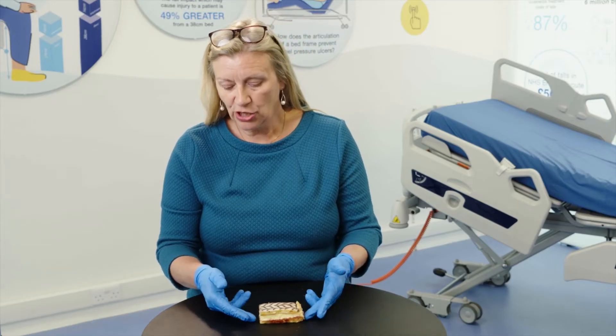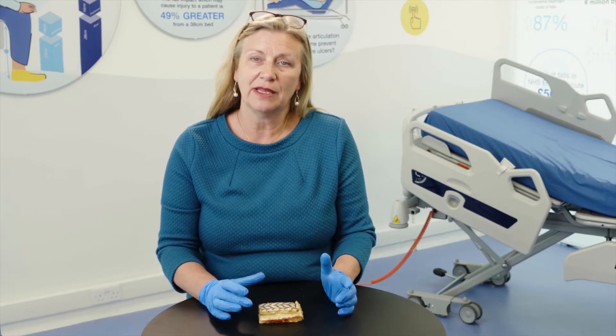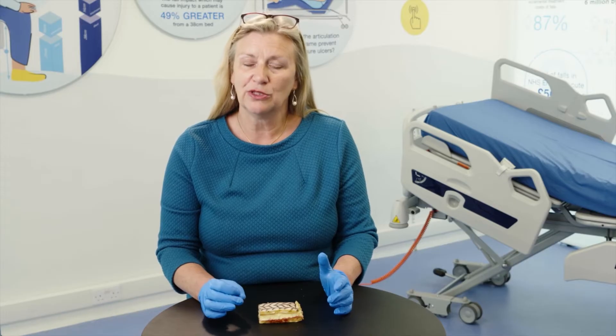Because friction and shear can be quite difficult concepts to explain or visualise, I'm going to do a demonstration using this cake. What we have is a cake with two hard surfaces — one to represent the skin and one to represent a bony prominence — and in between those is a much softer set of tissues representing the subcutaneous fat, the muscle, and also the blood vessels, as you can see from the jam.